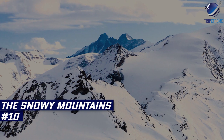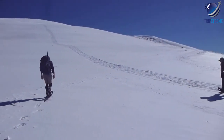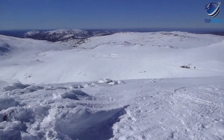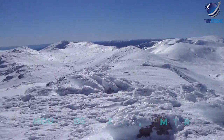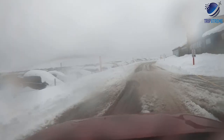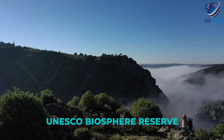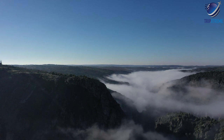At number 10: the Snowy Mountains. Forming part of the Great Dividing Range, the Snowy Mountains are home to the continent's highest mountains, including 2,228-metre Mount Kosciuszko, Australia's highest peak. One of the top attractions in the Snowy Mountains is Kosciuszko National Park, a UNESCO biosphere reserve and popular recreational area year-round.